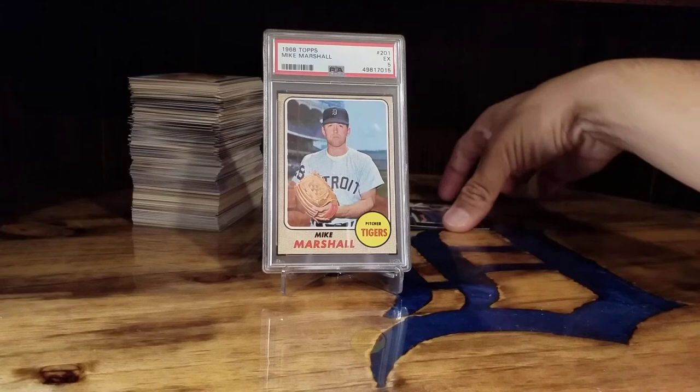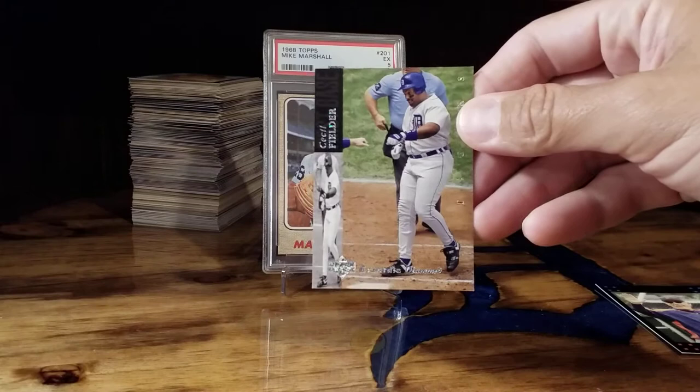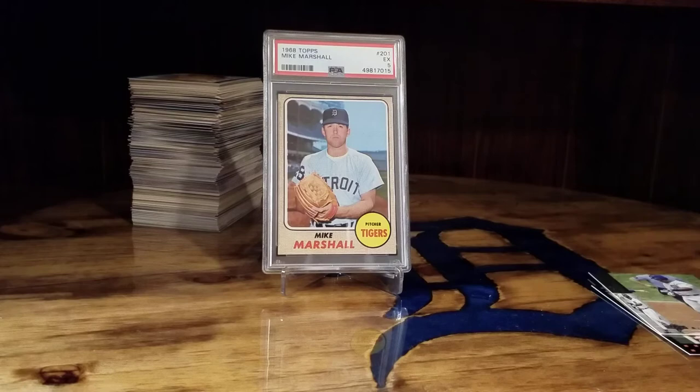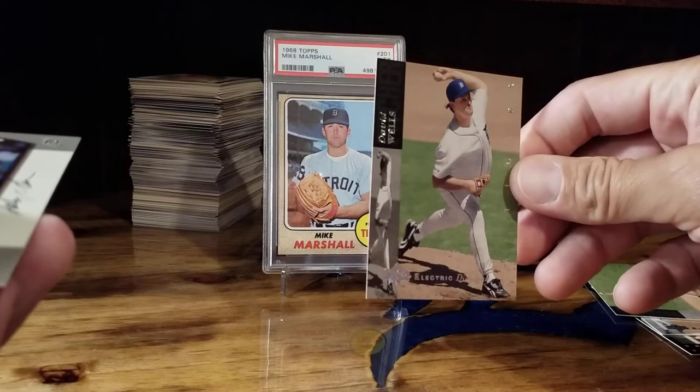One of my favorite Jim Leland cards is the '07 Topps. I remember the electric diamond cards from the early 90s, and going through some stuff a while back I decided I want to make the set, so I'm working on the electric diamond set again. I'm not going to go through all of them.